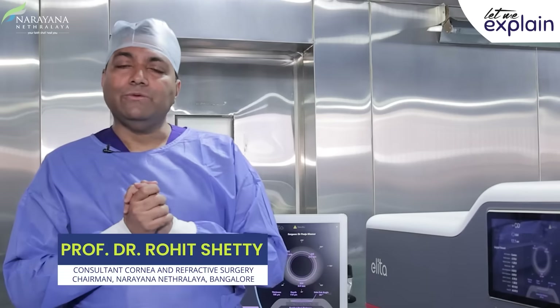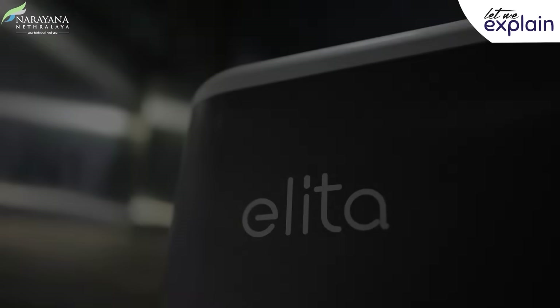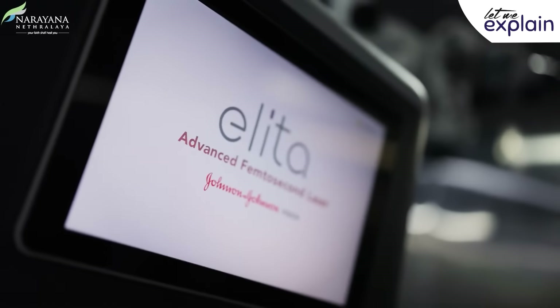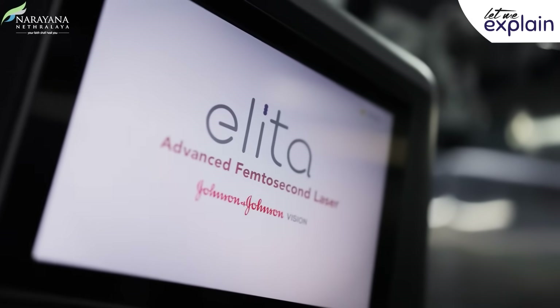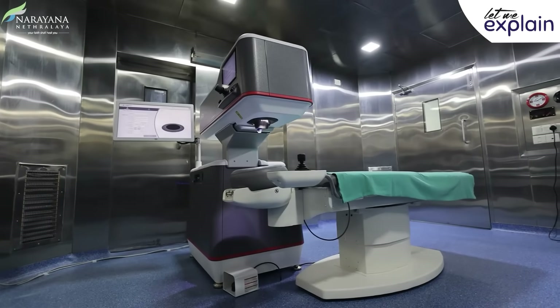I want to introduce you to an exciting new technology from Johnson & Johnson. It's called Elita Silk. I'm standing next to this machine — wonderful technology. Johnson & Johnson came out with their version of SMILE called Elita Silk.